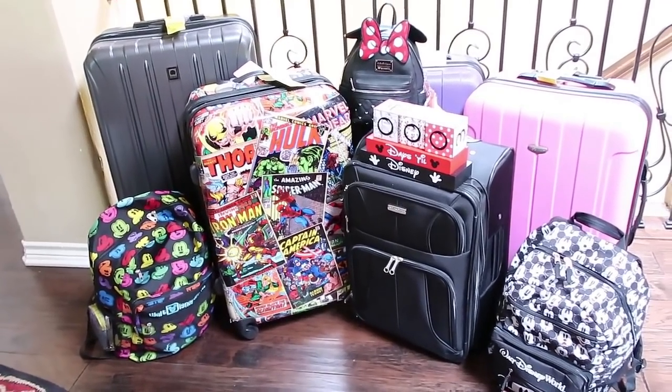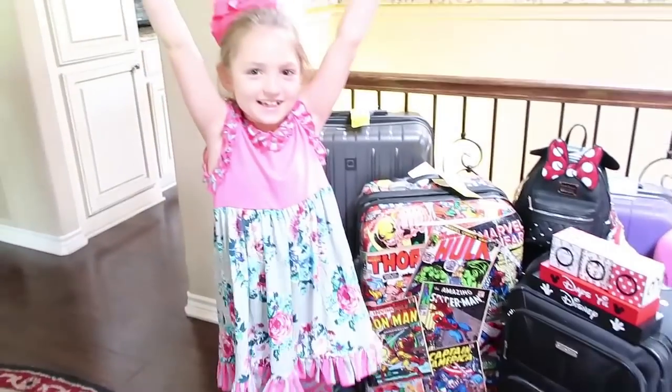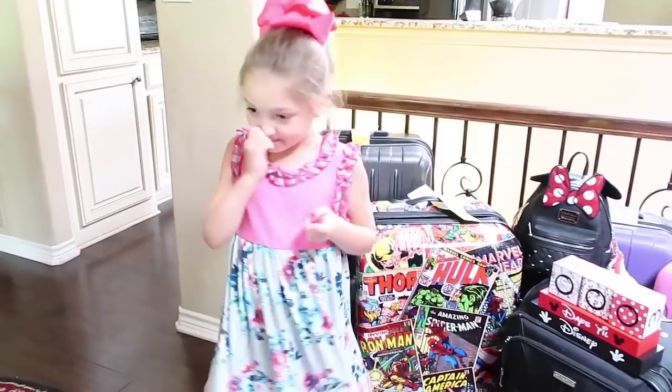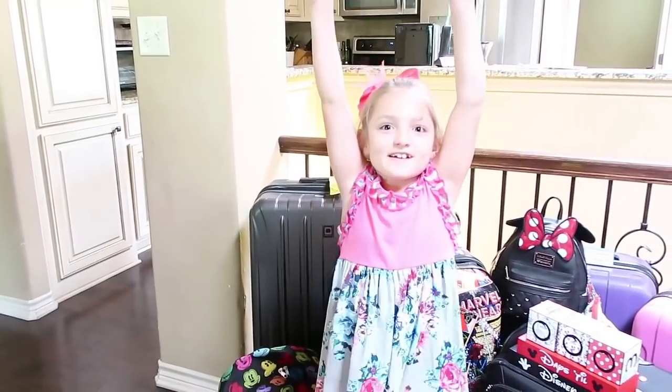That's for four people for eight days, and no, I didn't do the best job compiling everything into two suitcases, but that wasn't the point of this video. It was to show you how we pack for Disney, what we pack for Disney, and we left tons of extra room for Disney souvenirs!